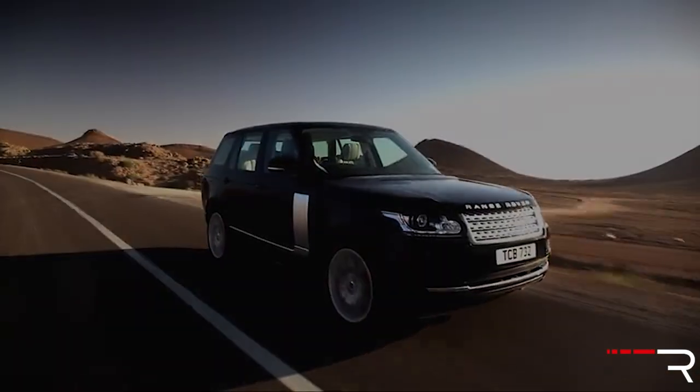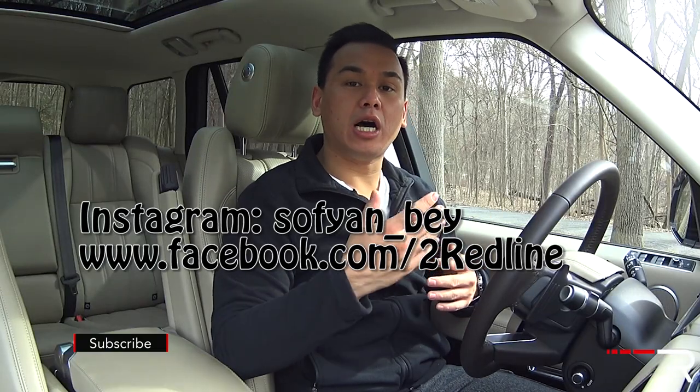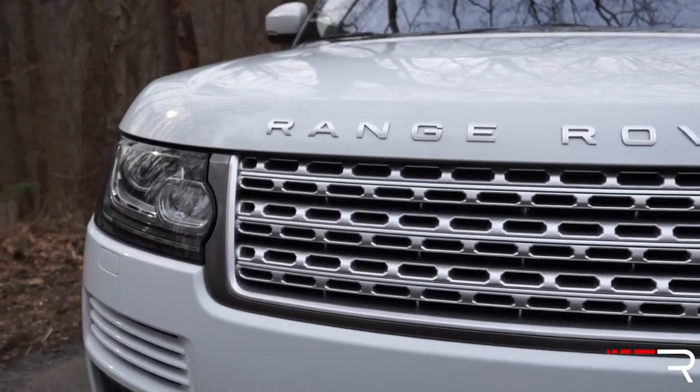With so many choices in the luxury space, it can be a daunting and overwhelming process when it comes time to choose a vehicle of this caliber. Luckily, Land Rover has always enjoyed holding one of the top spots in terms of brand recognition all around the world, and the Range Rover is the company's flagship signature model.